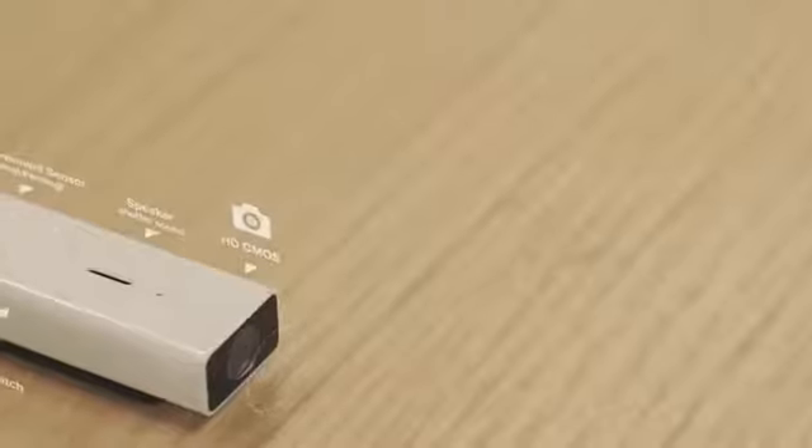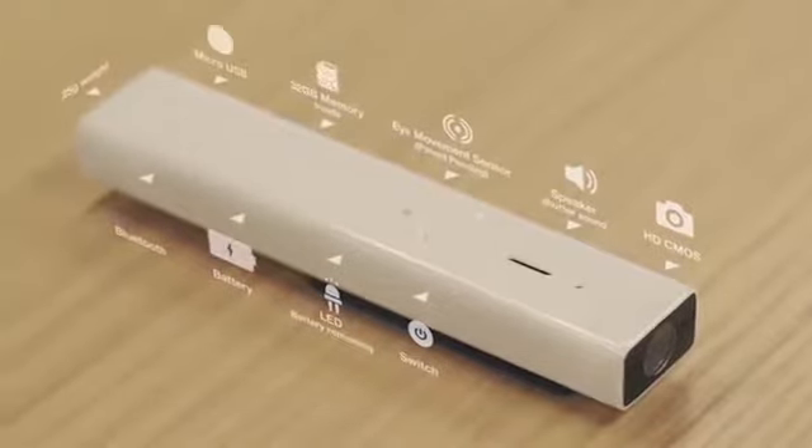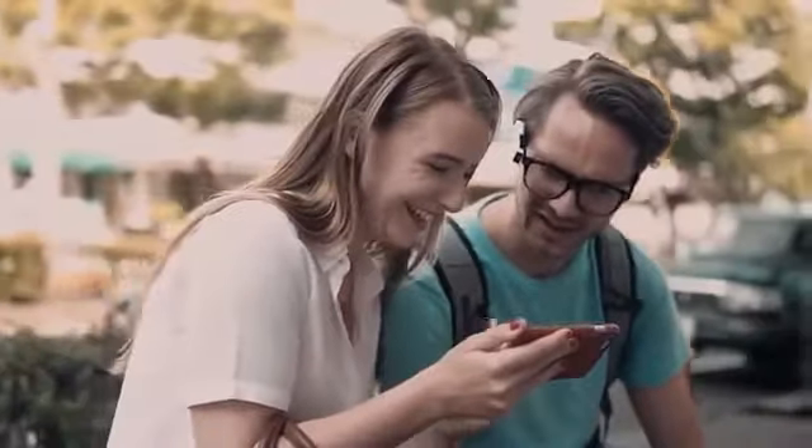To record the images, the device uses an internal memory of 32 gigabytes plus a micro SD card slot, as well as a Bluetooth connection to transmit images to other mobile devices. With the smartphone, you can configure the camera through the Blink Cam application.